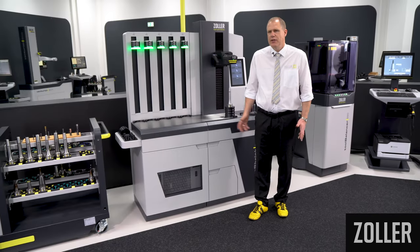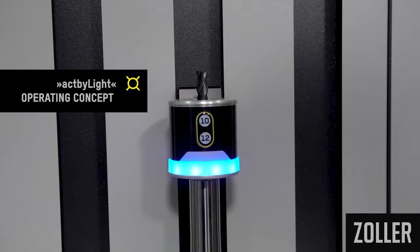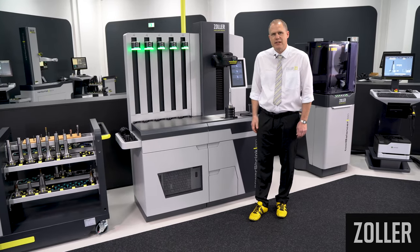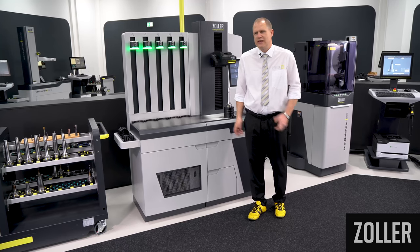With the new Zoller Act by Light operating concept, we developed a light-controlled operator guide for the safe and efficient use of the machines in your company.